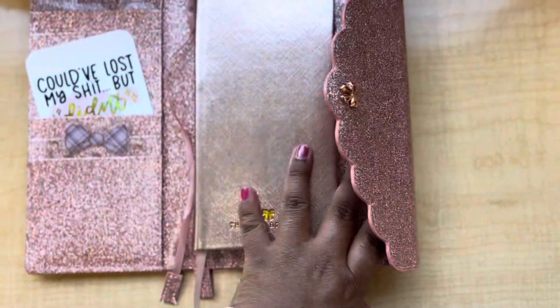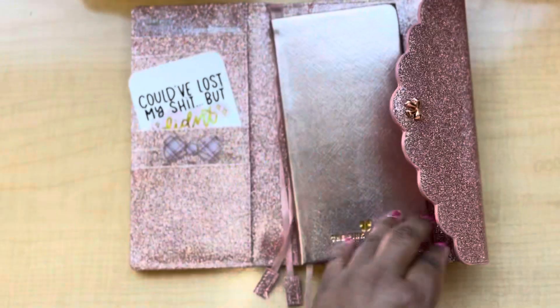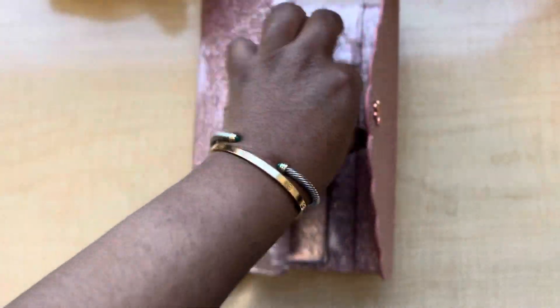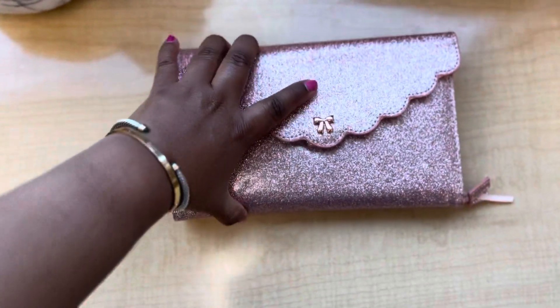So yes, for week 8, here it is. This will be the planner I'm in. What do you guys think? Do you love it? Hate it? Is it too much? Is it too much glitter?